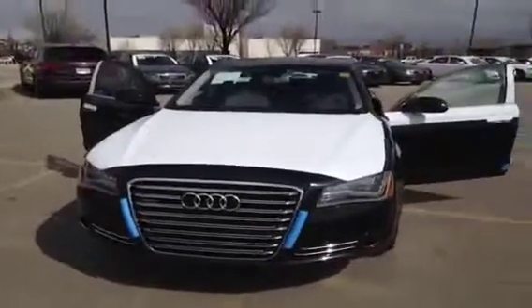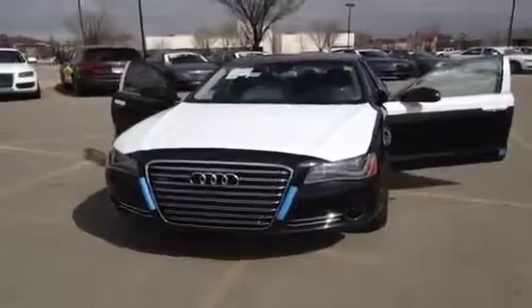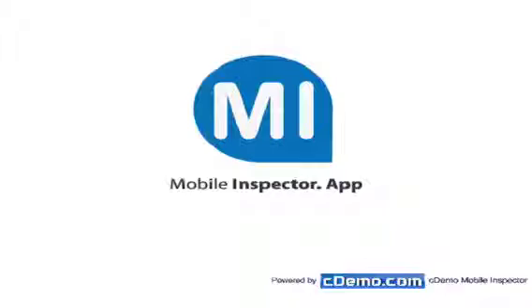If you'd like to view this unit and if you have any more questions about it, come on down to Glenmore Audi, speak to one of our Audi brand specialists, and they'd be more than glad to answer any questions you might have about this unit. Thank you.